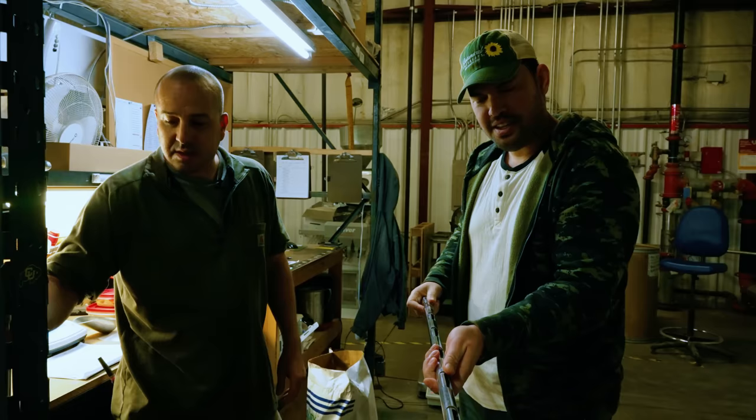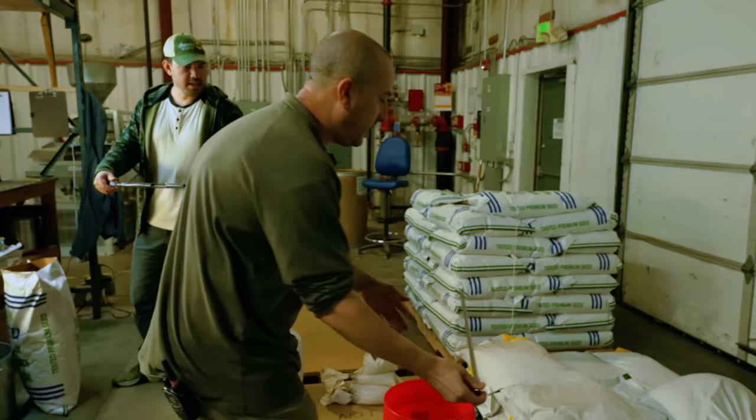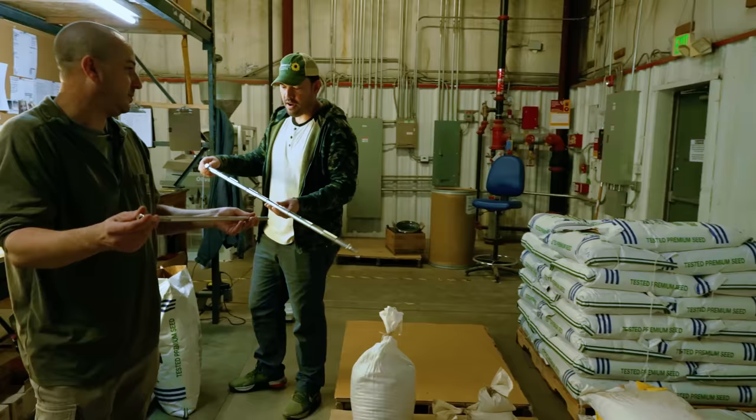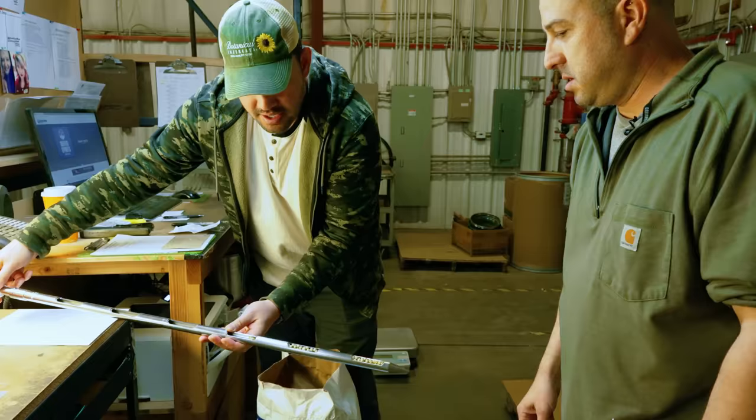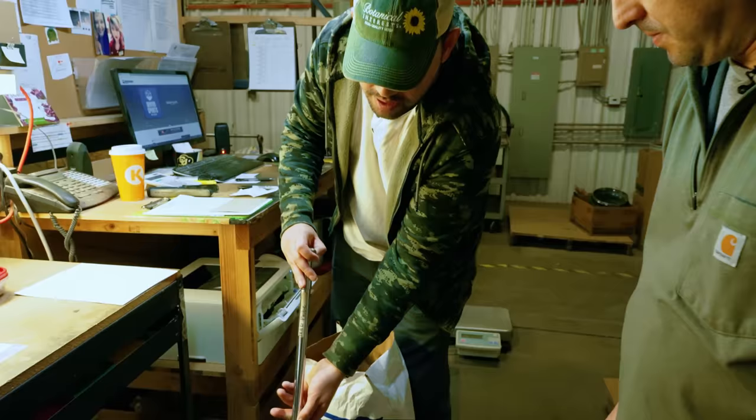These are actually seed probes. If I go in — keep it closed — stab down in, turn to open, jiggle it a little bit, then close it. That's how deep the bag was. So this is to get a representative sample throughout the bag. So then I can just dump it out here. Amazing.